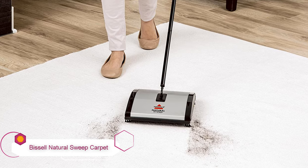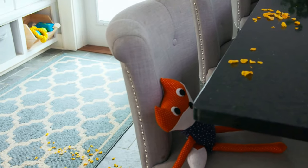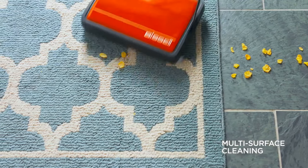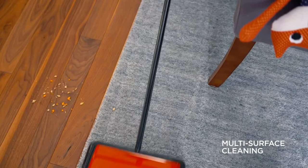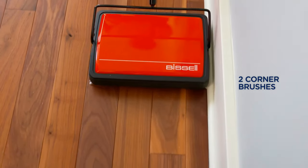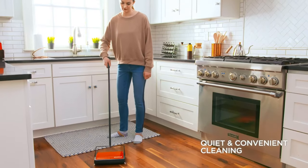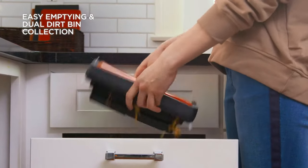Bissell Natural Sweep Carpet & Floor Sweeper. This simple, durable, and versatile Bissell Natural Floor Sweeper is effective on high and low pile rugs, carpets, hardwood, and tile floors, so you can use it in just about any room. Unlike powered sweepers and vacuums, it's virtually silent and uses no electricity. This is also among the best floor sweepers for pet hair. It's especially eco-friendly, thanks to its use of recycled plastics and lack of disposable parts. Bissell donates a portion of this sweeper's revenue to help homeless pets, which is a program we admire.